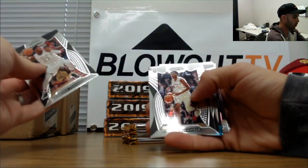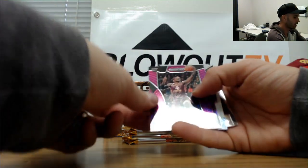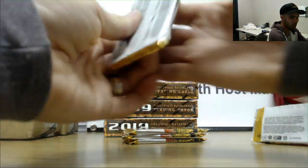Bruno Fernando, Jalen McDaniels, Cody Martin silver, PJ Washington numbered to 249, Nakiel Alexander Walker purple, and Jalen Hands to 149 autograph — Garland and Williams.